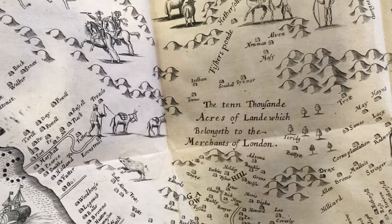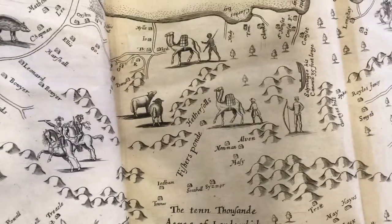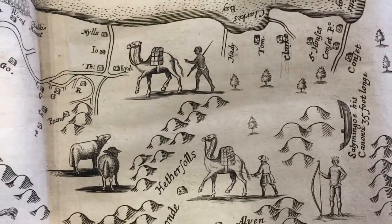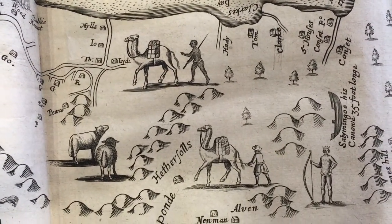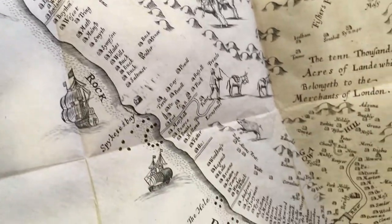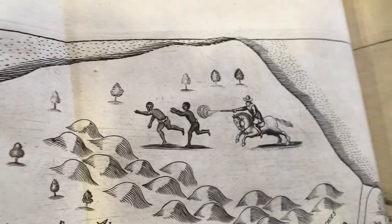We have a couple of notable images on here. We have things like camels — camels were actually on Barbados at the time. Ligon notes in his book that camels were imported by planters, but few survived as few knew how to care for them. We have some mountains indicated on here, some wild animals, and we also have runaway slaves being chased indicated here.